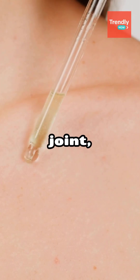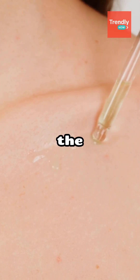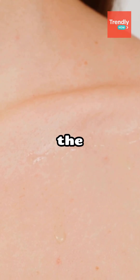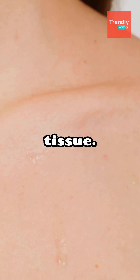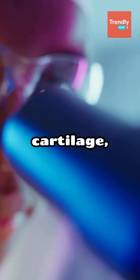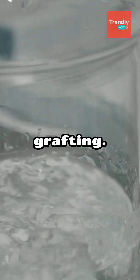Once inside the joint, the gel solidifies into a scaffold, encouraging the body's own cells to move in and regenerate new cartilage tissue without the need for invasive surgery or donor tissue. The innovation is especially promising because it mimics the body's natural cartilage, both in structure and function, while preserving bone and avoiding the complications of traditional grafting.